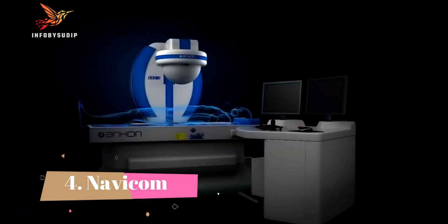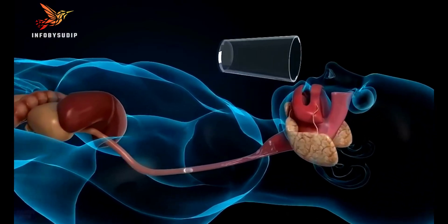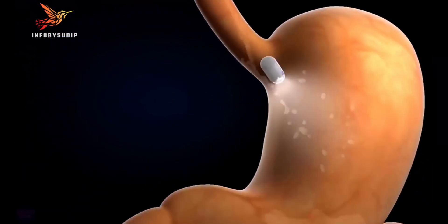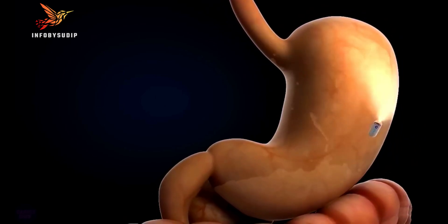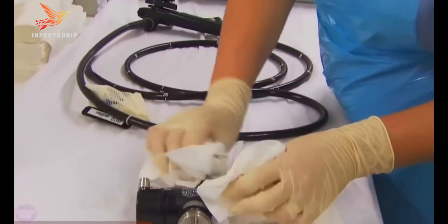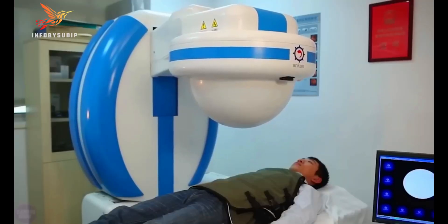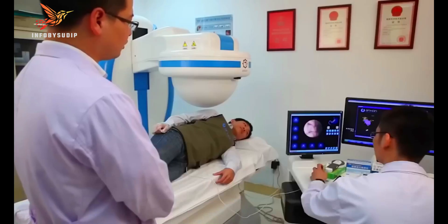Number 4: Navicom. Navicom is a Taiwanese company that develops and manufactures surgical navigation robots. Their flagship product, the NaoTrack, is the world's first autonomous neurosurgical navigation robot. The NaoTrack uses a combination of AI, machine vision, and robotic technology to assist surgeons in performing neurosurgical procedures.